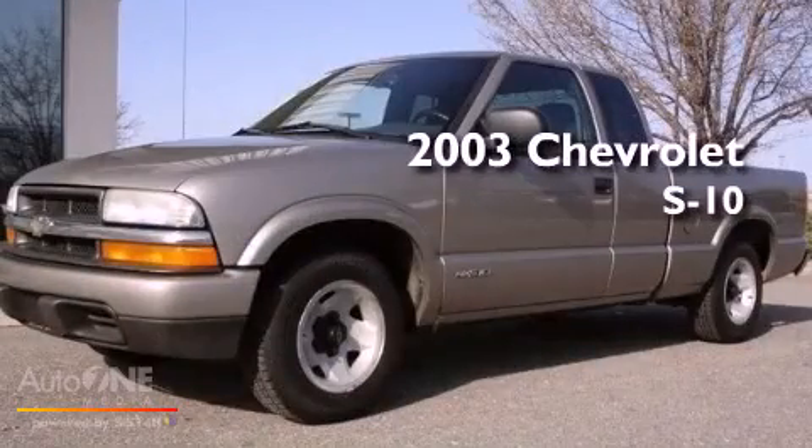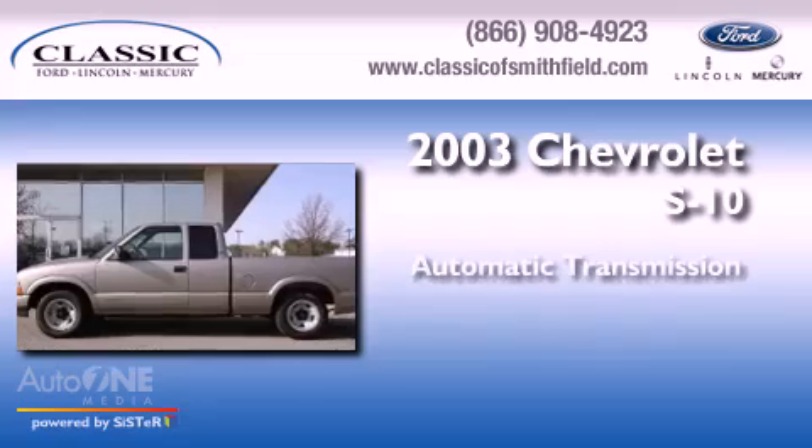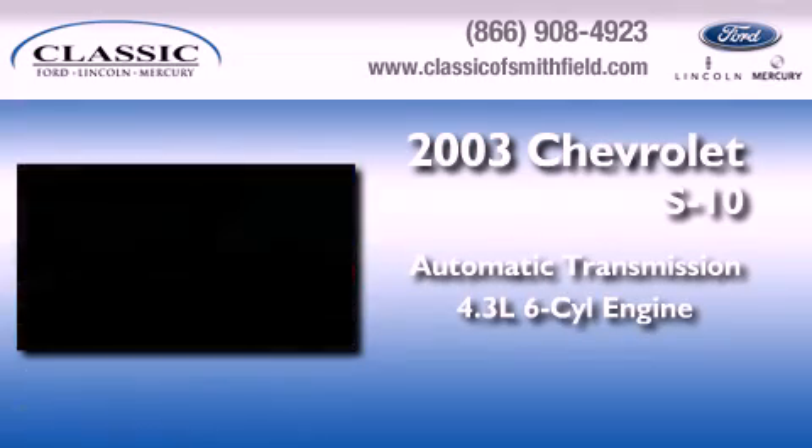This is a 2003 Chevrolet S10. This truck has an automatic transmission and a six-cylinder engine.